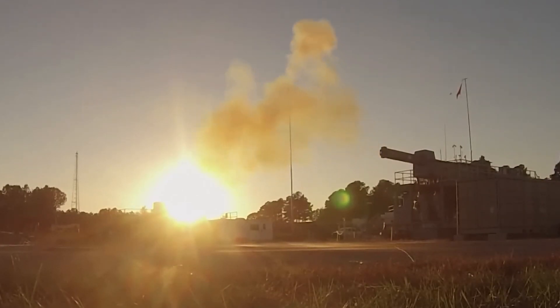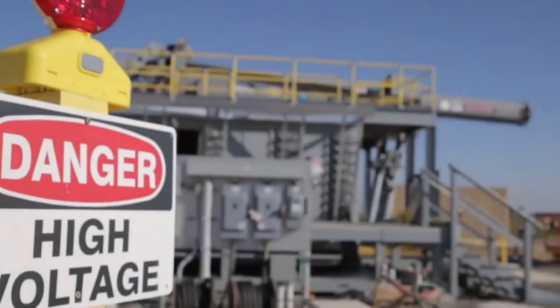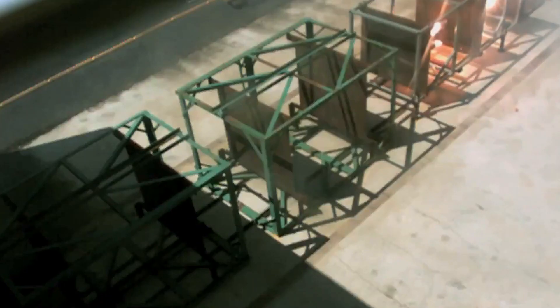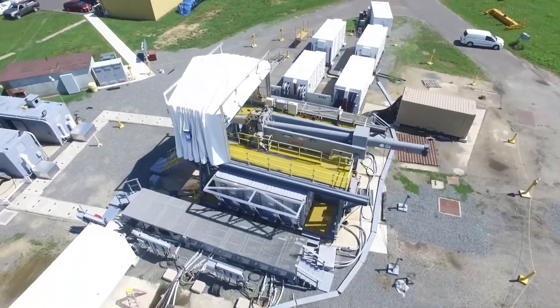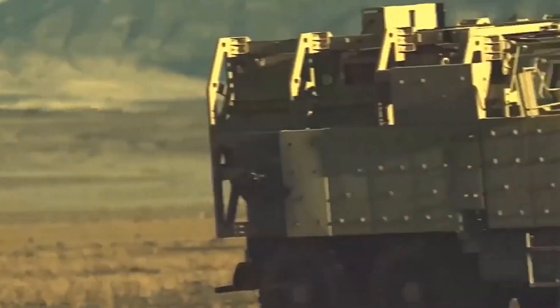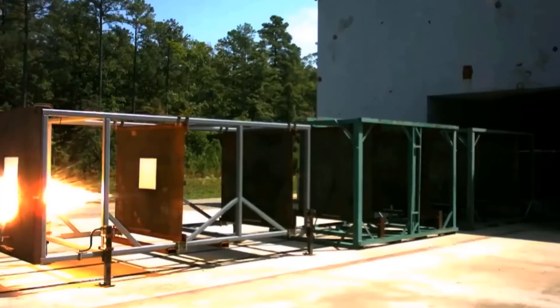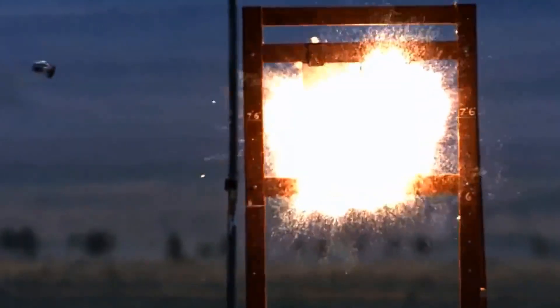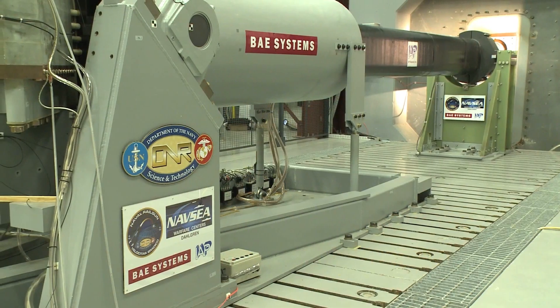You've probably heard of railguns, but these aren't your average guns. They employ the raw power of electromagnetism to hurl projectiles at mind-boggling speeds — all without using a single drop of explosives. A railgun's projectile carries substantially more destructive power than a conventional gun of similar size, and this can be credited solely to its incredible speed.